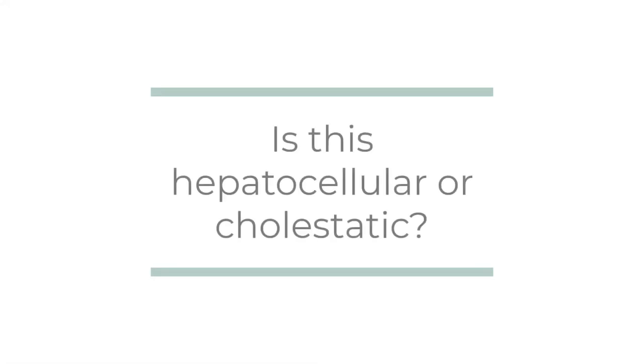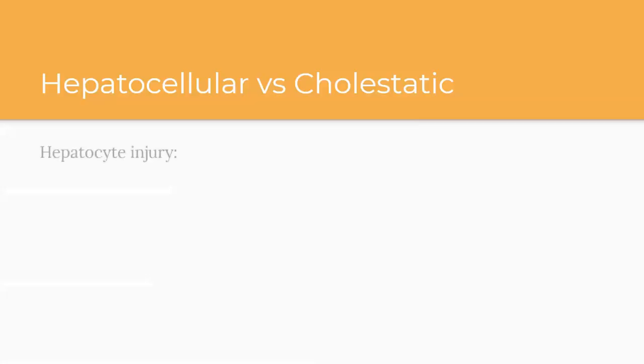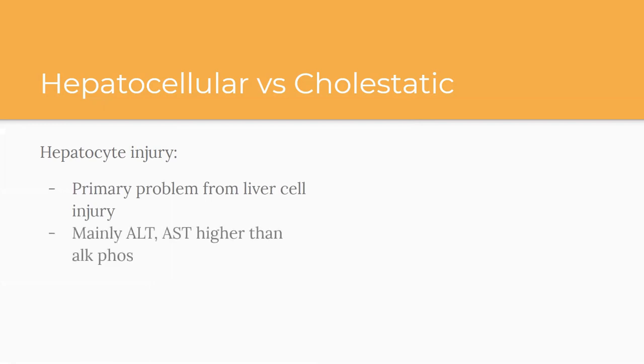One overarching thing to think about when interpreting LFTs is: is this hepatocellular or cholestatic? Before you skip over this — it's actually pretty basic once explained. Hepatocellular refers to damage to the hepatocytes, the liver cells themselves. The primary problem is liver cell injury, meaning the ALT and AST are the highest elements compared to everything else. Bilirubin may or may not be elevated in those cases.